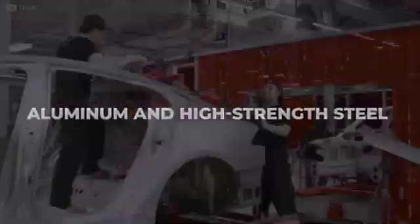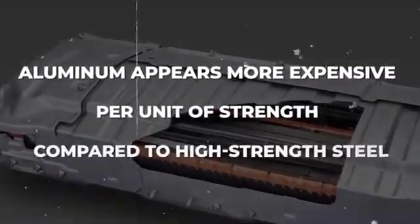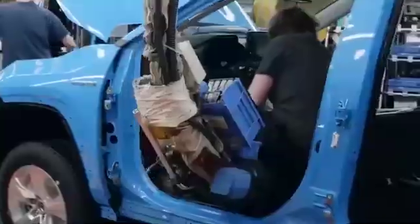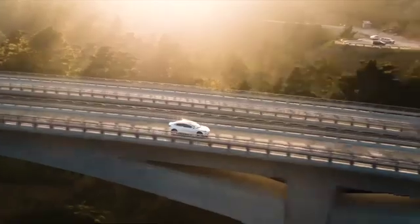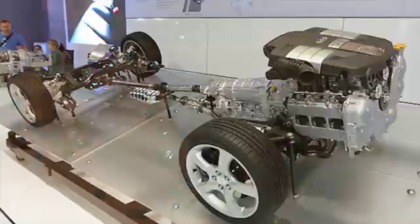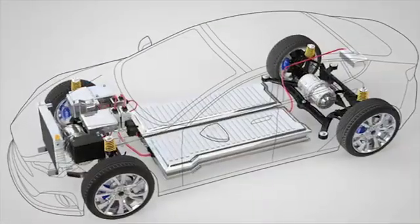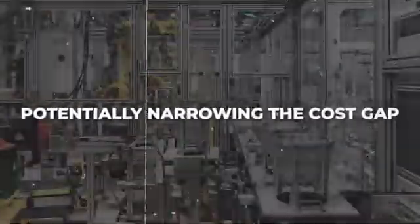The battle between aluminum and high-strength steel in terms of cost-effectiveness has been a contentious one. At first glance, aluminum appears more expensive per unit of strength compared to high-strength steel. However, when weight reduction enters the equation, a different narrative emerges. Aluminum is nearly three times lighter than steel, bestowing EVs with a distinct edge by allowing for reduced overall vehicle weight. A lighter EV requires less power to propel, translating to increased mileage and a reduction in battery consumption. Aluminum's lightweight nature translates into significant cost savings, especially in components like powertrains. Tesla's use of gigacasting technology further streamlines aluminum part production, potentially narrowing the cost gap.